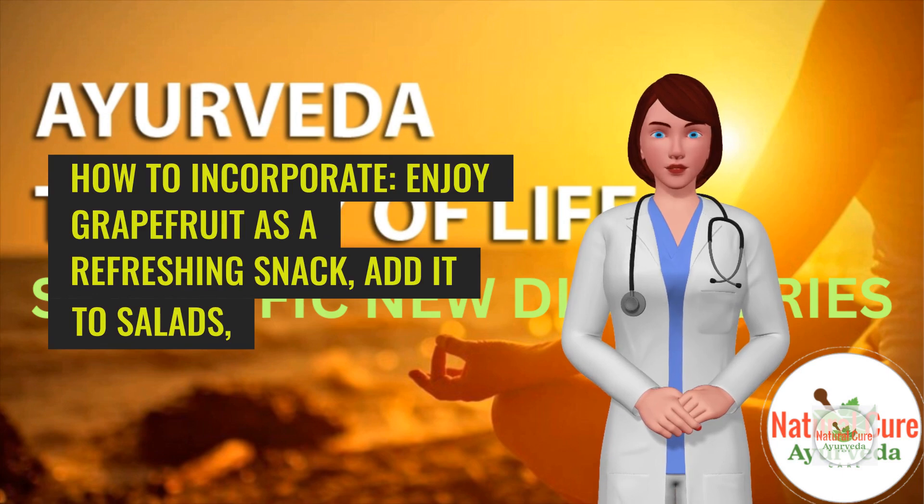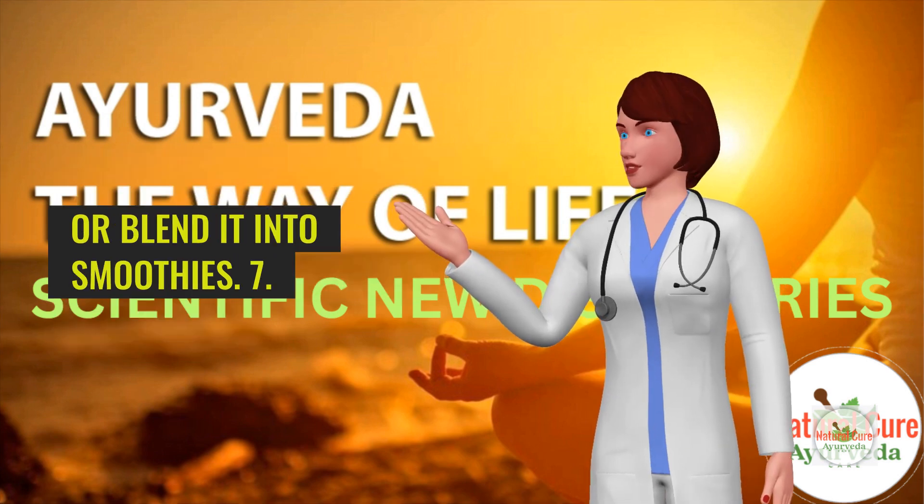How to incorporate: Enjoy grapefruit as a refreshing snack, add it to salads, or blend it into smoothies.